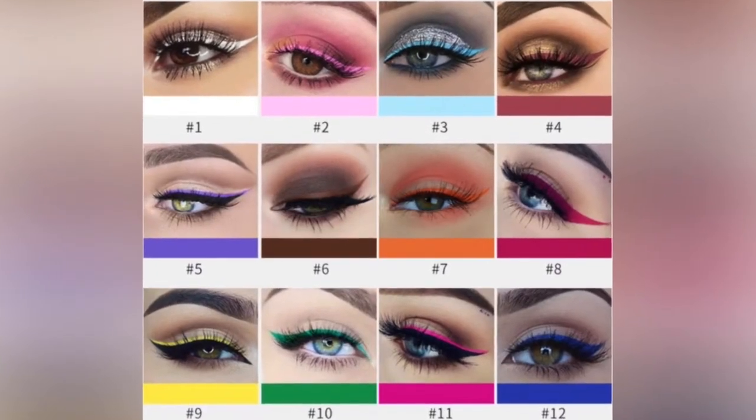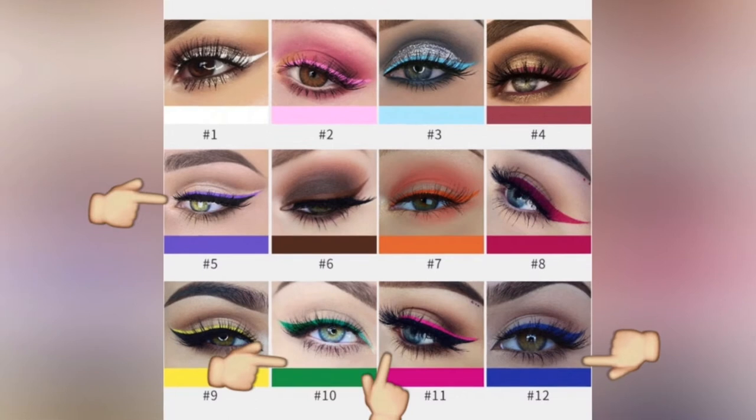They wanted to know about the colorful eyeliner that I have been applying lately. Now these are from AliExpress, from a brand called Hundain — I think that's how it's pronounced — and it is the Hundain matte liquid eyeliner.